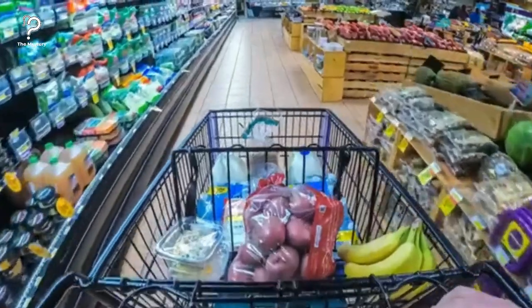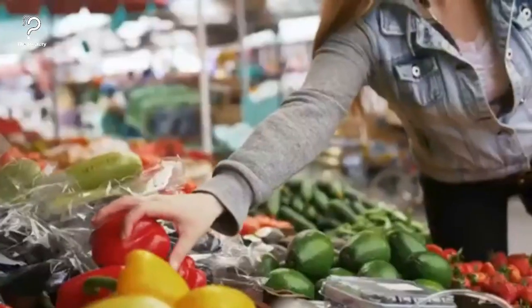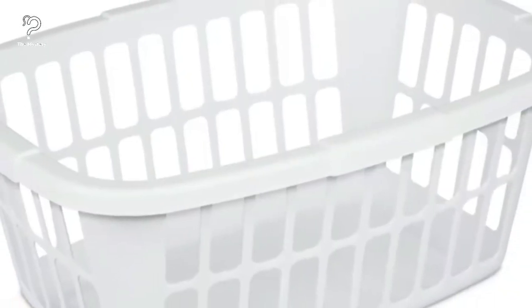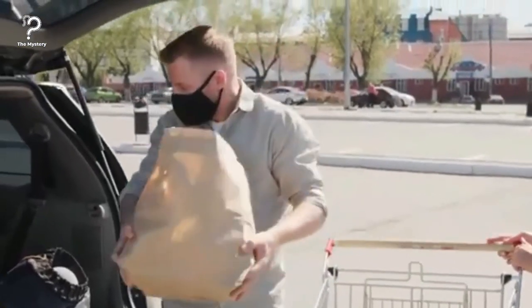Make grocery shopping easier with laundry baskets. Place an empty laundry basket in the trunk the next time you go grocery shopping. You can then refill the basket with bags when you get home, reducing the number of trips back and forth to the car, easily making your grocery trips a lot easier.